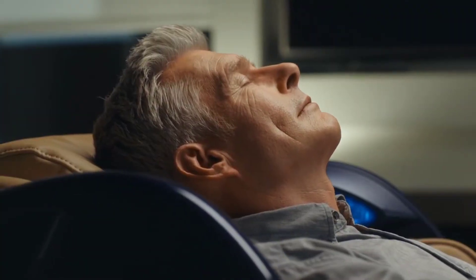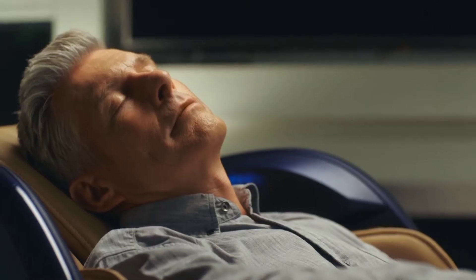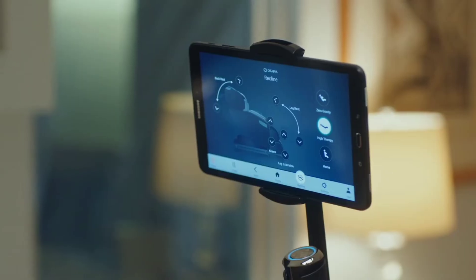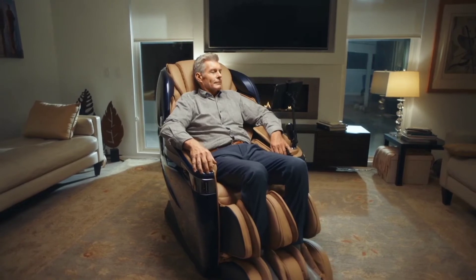The chair's L-Track design enables it to provide overall treatment by addressing demands from the base of the spine down your back, as well as in the lower body's waist, glute, and hamstring regions. The Ogawa Master Drive AI is the ideal option for someone looking for best-in-class design and massage therapy, combining this with 26 skillfully created programs.